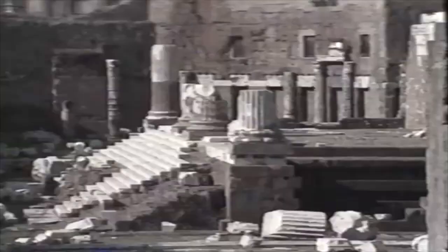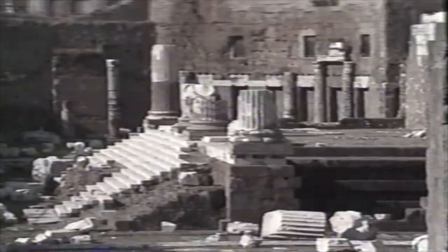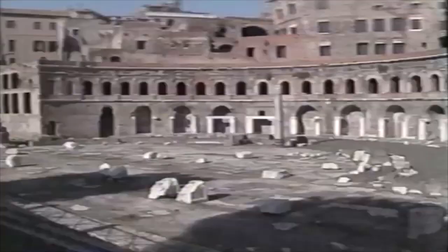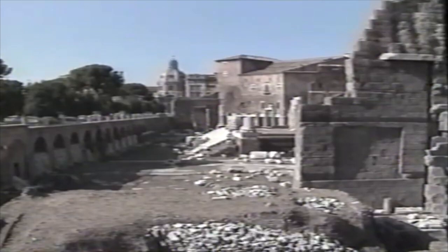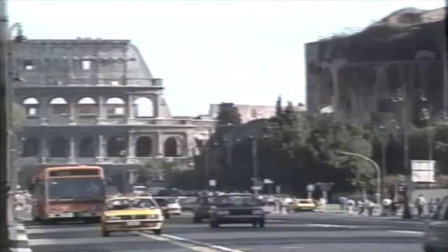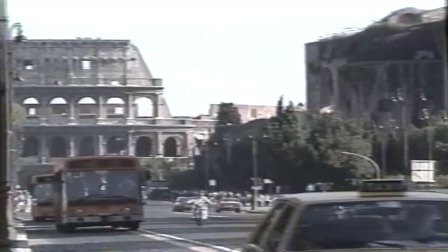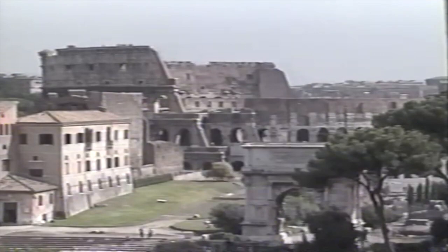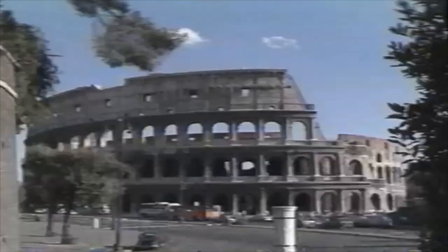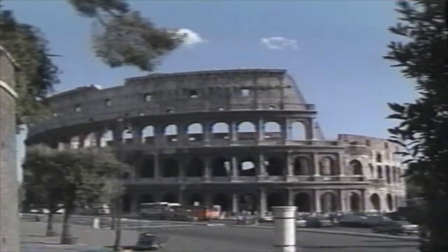The nearby forums of Caesar, Nerva, and Augustus can be seen today thanks to Mussolini, who bulldozed a boulevard, the Via dei Fori Imperiali, through an ancient quarter, so he could have a view of the Colosseum from his balcony in the Palazzo Venezia. You can't really blame him for wanting a view of this, the most famous site in all of Rome. Built in 72 AD by the Emperor Vespasian and completed in 80 AD by his son Titus, the Colosseum was the scene of spectacles unlike any other.